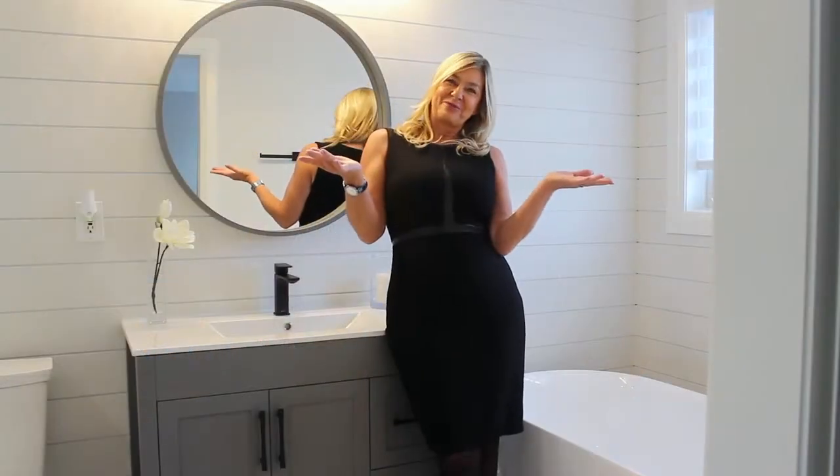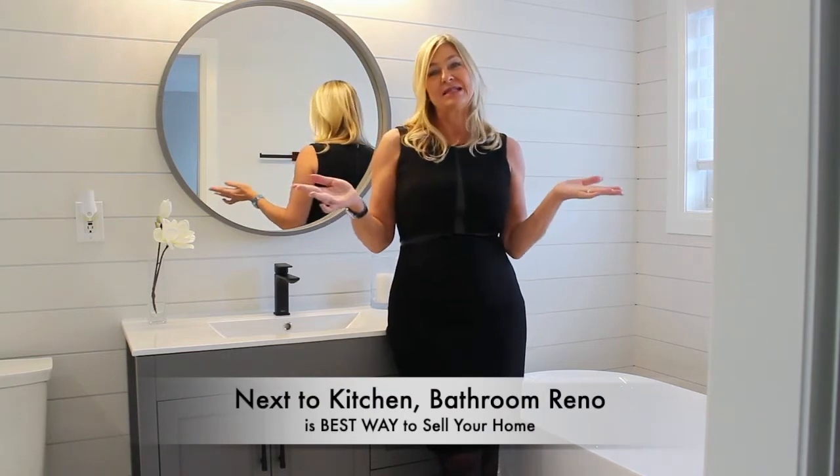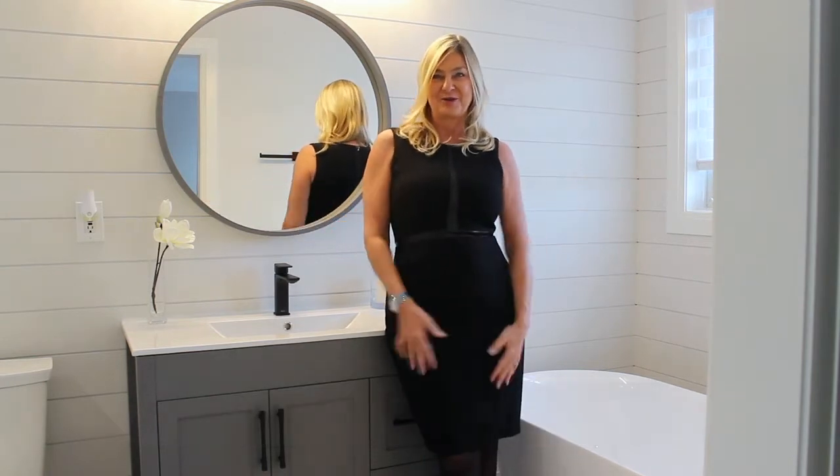Hi, I'm Kristi Donaglia. Welcome to one of my client's latest bathroom renovations. I love bathroom renovations. Next to the kitchen renovation, this is the best way to increase the value of your home.